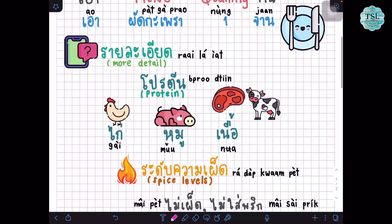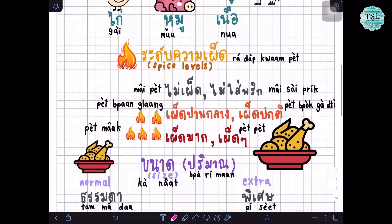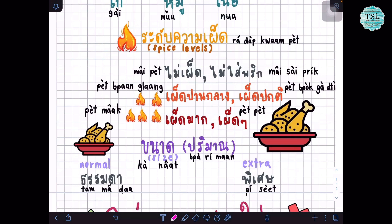The first detail is the protein — you can choose chicken, pork, or beef. For example, เอาผัดกระเพราไก่หนึ่งจานค่ะ for chicken. For pork we say หมู, and for beef we say เนื้อ. Next, we are going to talk about ระดับความเผ็ด or spice levels. If you don't like spicy food you can say ไม่เผ็ด or ไม่ใส่พริก, like เอาผัดกระเพราหมู ไม่ใส่พริก. An intermediate spice level is พอดปานกลาง or พอดปกติ. And the extreme level is เผ็ดมาก, or you can just say เผ็ด twice.